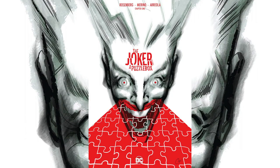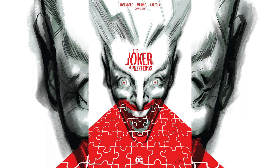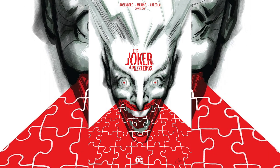Written by Matthew Rosenberg, art by Jesus Merino, colors by Ulysses Areola, and letters by Ferran Delgado. Something interesting about this particular book — the cover art is by Chip Sadarsky, whose writing I'm a fan of. Before today I had no idea he did art too, so I learned something new.